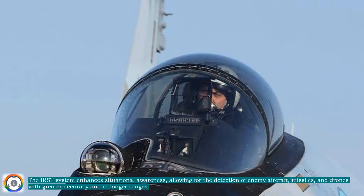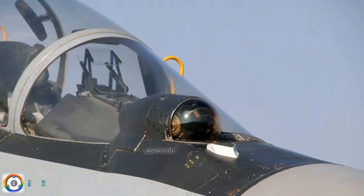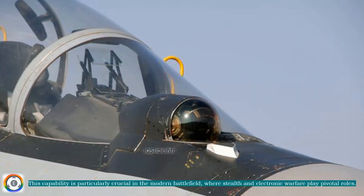The IRST system enhances situational awareness, allowing for the detection of enemy aircraft, missiles, and drones with greater accuracy and at longer ranges. This capability is particularly crucial in the modern battlefield, where stealth and electronic warfare play pivotal roles.